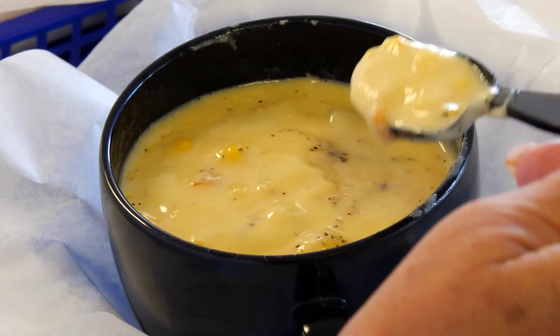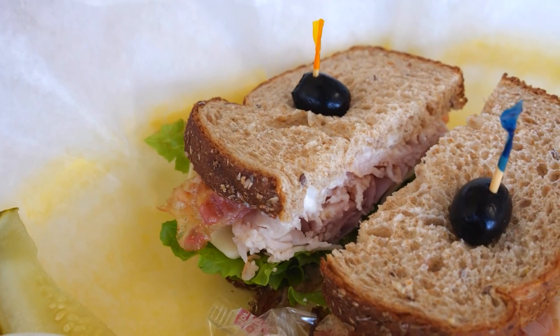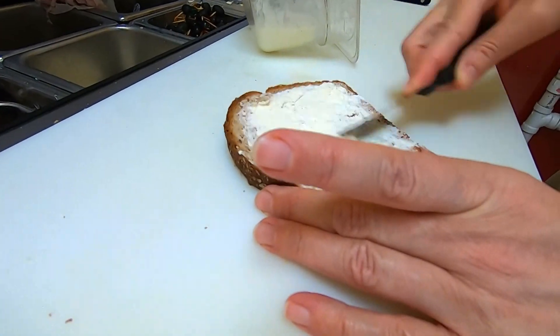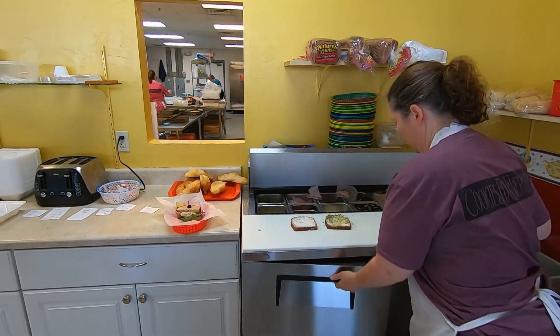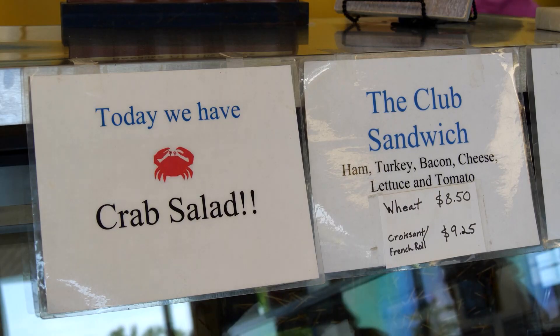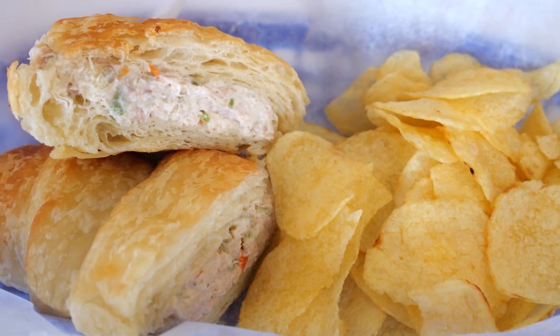They do soups every day — a couple different kinds — along with sandwiches and quiches. The menu includes turkey, ham, roast beef, and pastrami. They also make egg salad, tuna salad, chicken salad, and crab salad twice a week. The important thing is it's the same as it was — no matter what you get here, you're going to love it.